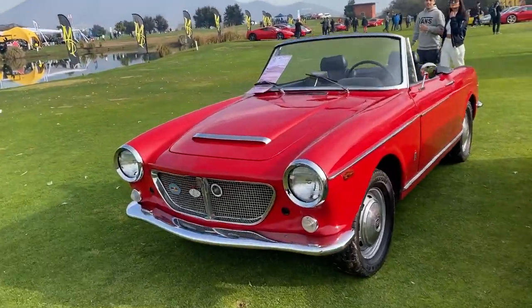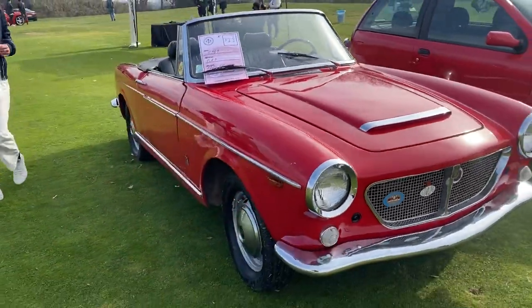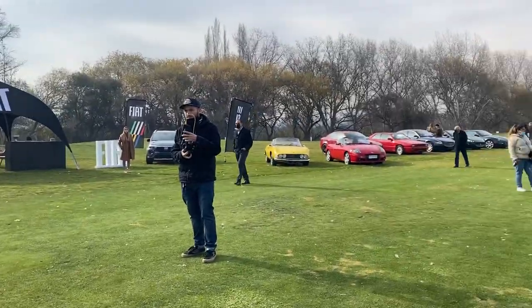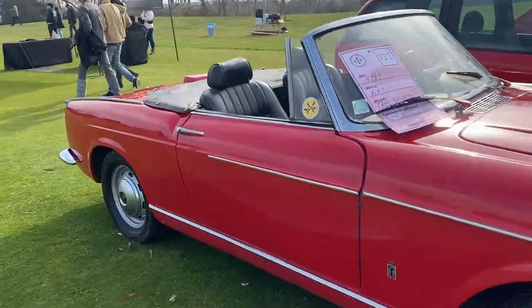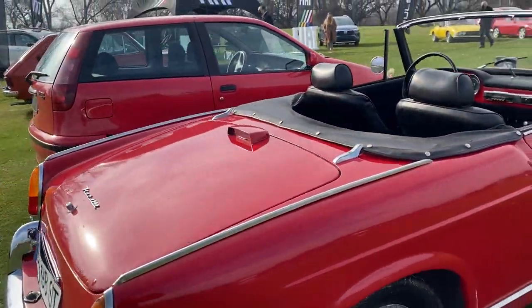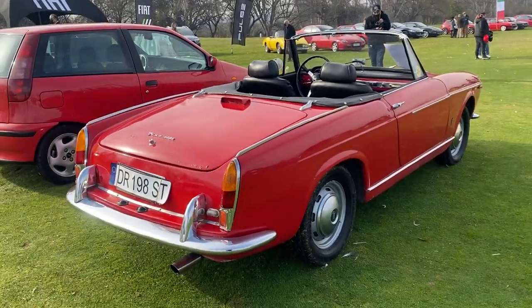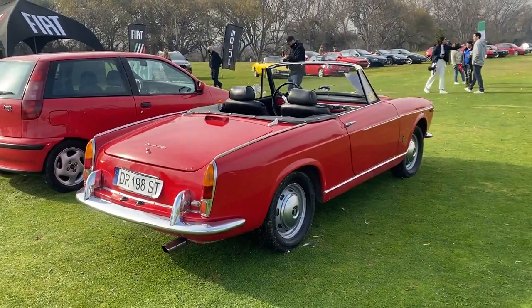No podemos dejar de mencionar tampoco en Fiat a este modelo: un 1200 Spider del año 61, súper lindo. Diría que está bien mantenido más que restaurado, porque por ahí vemos algunos detallitos de pintura, pero el auto está espectacular.